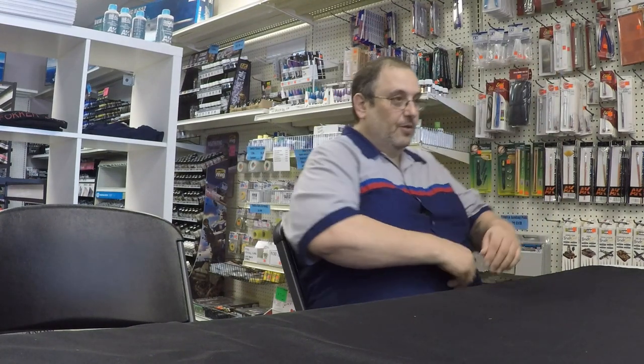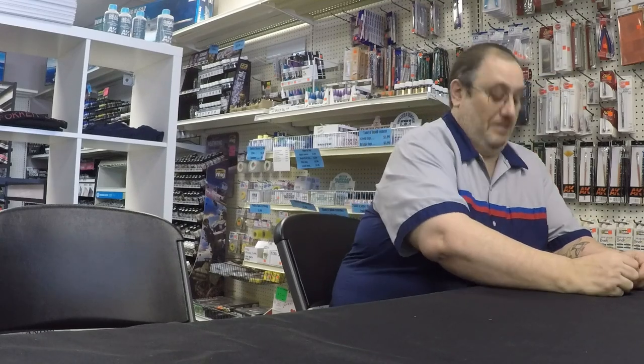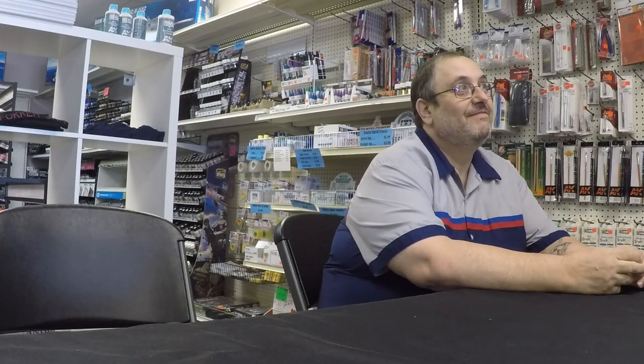Part two — part two electric boogaloo! There we go. This is the model kit collection find of the year — of the century! No, that's too much...